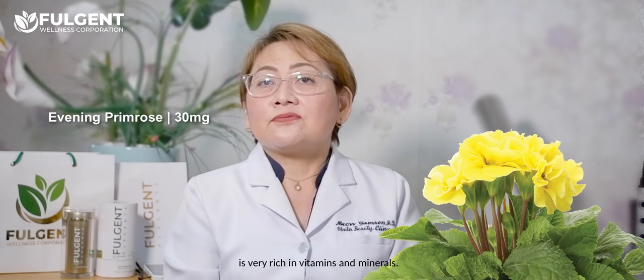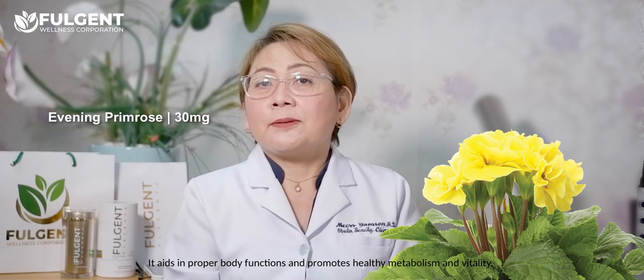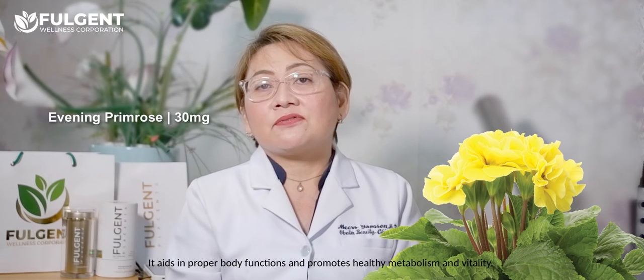Evening primrose is very rich in vitamins and minerals. It aids in proper body functions and promotes healthy metabolism and vitality.